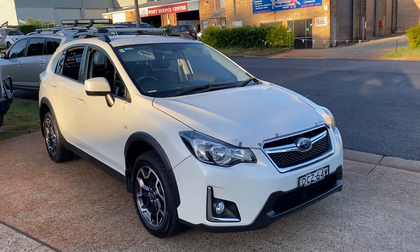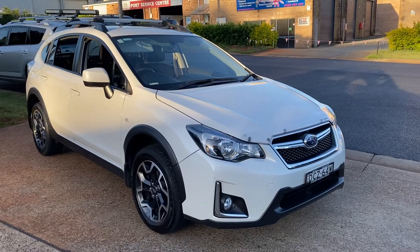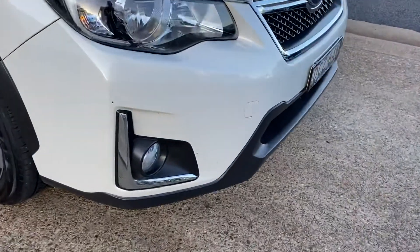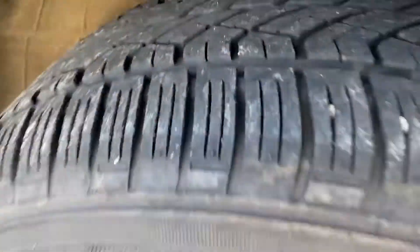Have a look at this outstanding Subaru XV — simply stunning. 2015, travelled a low 107,000 k's in a manual. Driving lights, sports alloy wheels and good tyres. Just been serviced.